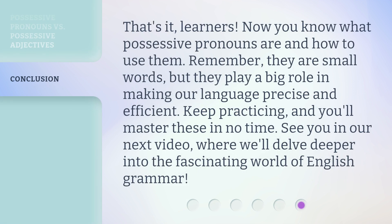That's it, learners. Now you know what possessive pronouns are and how to use them. Remember, they are small words, but they play a big role in making our language precise and efficient. Keep practicing, and you'll master these in no time. See you in our next video, where we'll delve deeper into the fascinating world of English grammar.